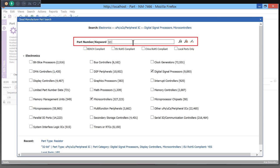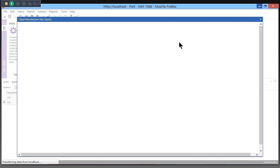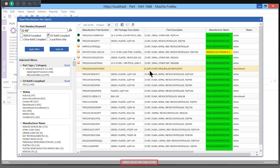Purchased electronic components can be added from the fully maintained cloud-based catalog. Your team can quickly find the appropriate electronic components from approved parts lists and manufacturers.